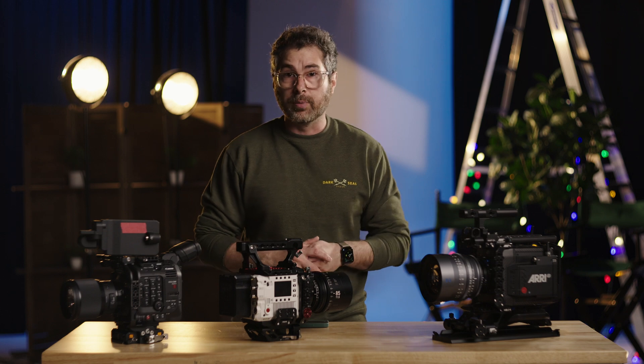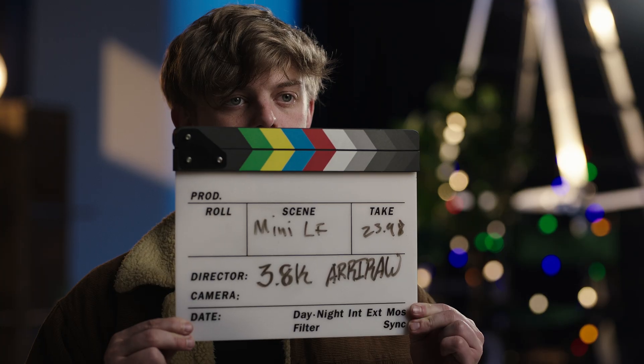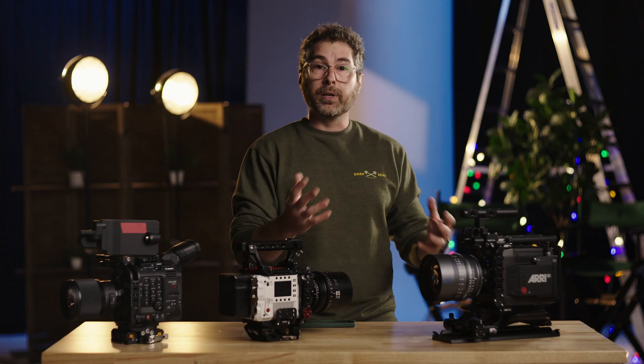Moving on to the Alexa Mini LF: if you shoot ARRIRAW at 3.8K — which gives you a traditional 4K image — you're going to get roughly 53 minutes on one terabyte card, roughly in line with the C500 Mark II. If you go to 4.3K and shoot in ProRes 444, that number jumps up pretty significantly to right around two hours. That's still a solid codec, but you're now in a baked-in color space.